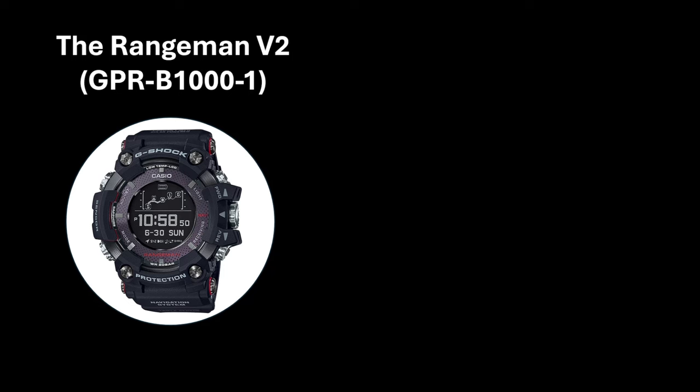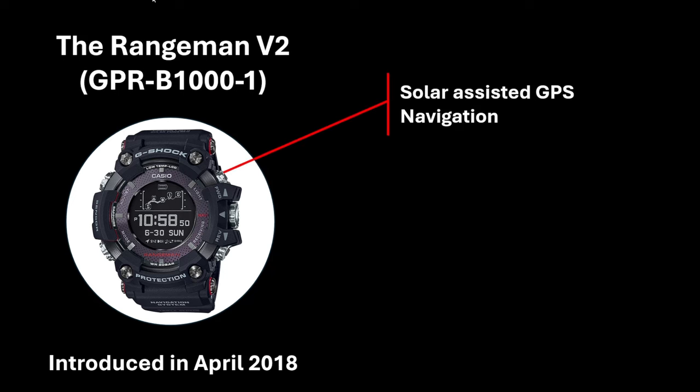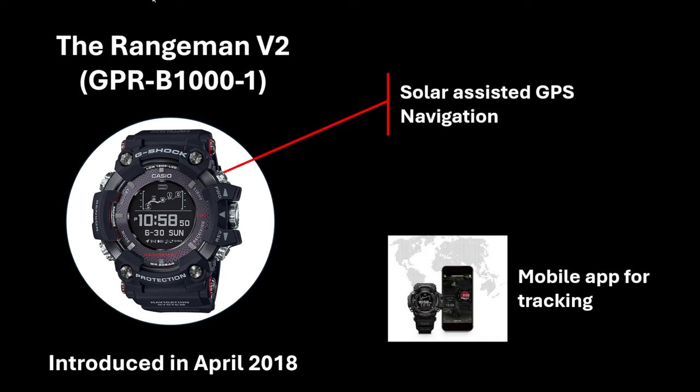The second generation Rangeman, the GPR-B1000, was released a little over four years later in April 2018, and really stepped up the features and technology. This release introduced solar-assisted GPS navigation — a standalone navigation system that enabled the watch to track the route taken by the user by recording the track with a four-second or one-minute duration, collecting this data into a log. This enabled the user to activate a backtrack feature that would give general directions on how to get back to a registered starting point. Setting starting points and goals on a watch isn't the most effective, so Casio introduced a smart app you could run on your phone to help set this information up — and of course, Bluetooth was introduced in this release.